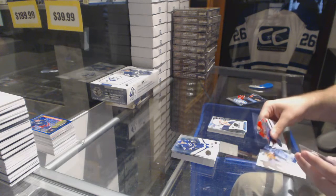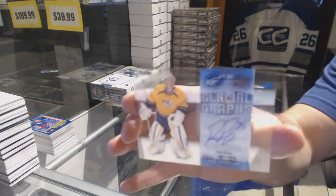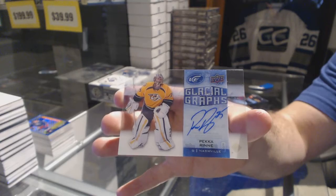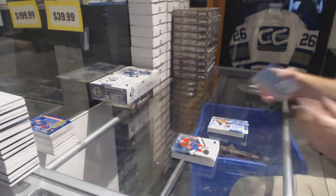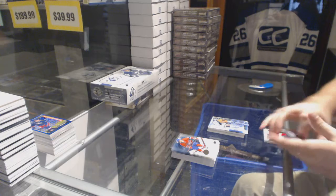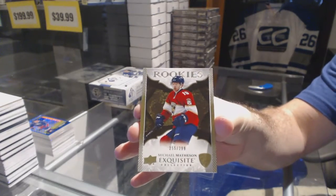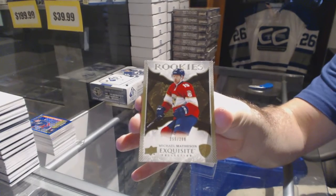We've got a Glacial Crafts for the Nashville Predators, Pekka Rinne. And for the Florida Panthers at $299, Michael Matheson.